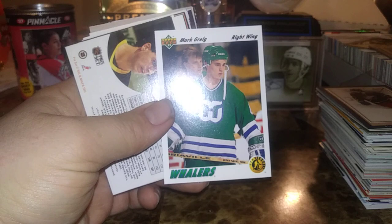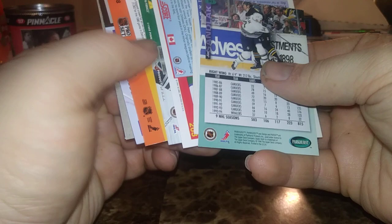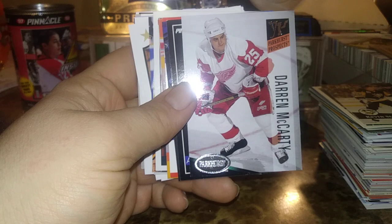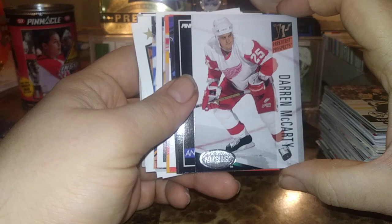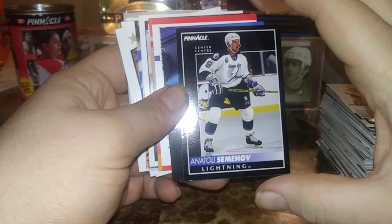Darren McCarty — Darren McCarty rookie. I heard he's a really nice guy. I remember him — he scored the hat trick in the playoffs on Mother's Day back in 1997. That was pretty cool, and then he played a pivotal role in the Red Wings rivalry with the Colorado Avalanche in the late '90s. Good hockey right there — just YouTube some of those highlights if you haven't seen any. Oh, some of my favorite hockey — it was so intense.